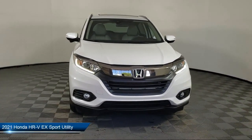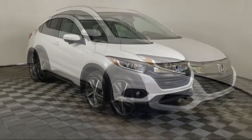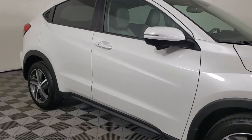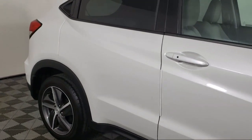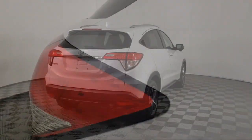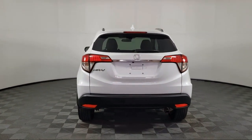It comes equipped with rear view camera, heated front seats, auto high beam headlamp control, roof rack, heated door mirrors, Apple CarPlay and Android Auto, keyless entry, Sirius XM satellite radio, rear spoiler, air conditioning, and has less than 20,000 miles on the odometer.